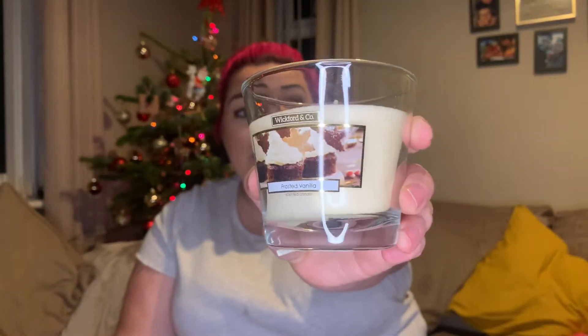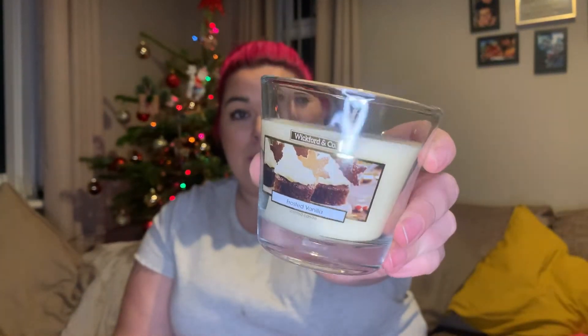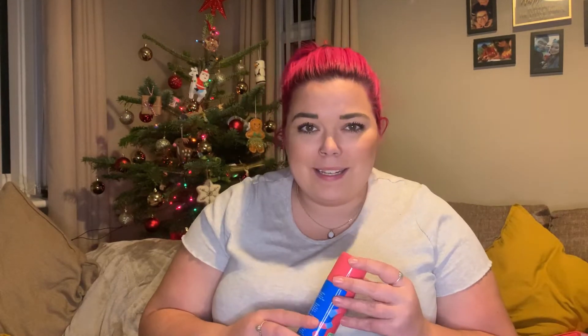Next item — it's not a gift, it's for me, but it could also be a gift for somebody. It's the Wickford & Co frosted vanilla candle, and this was the 99p one. I absolutely love it — I wish you could smell it because it smells divine.